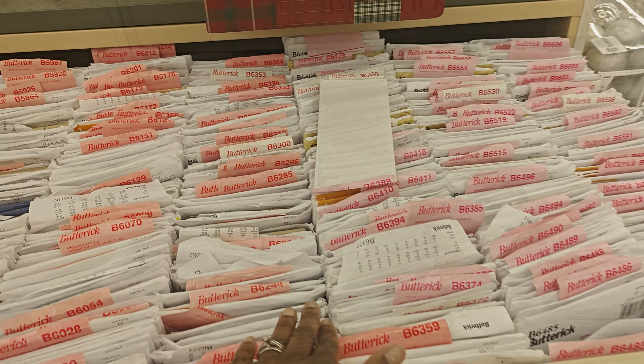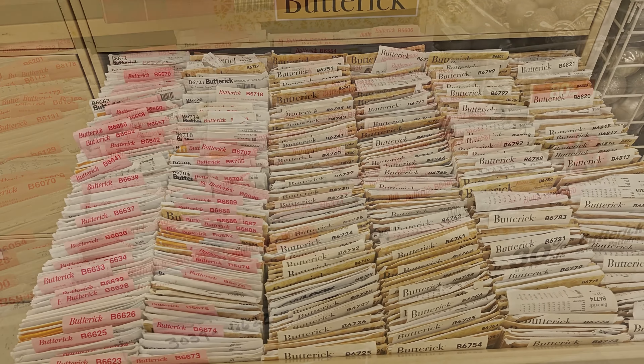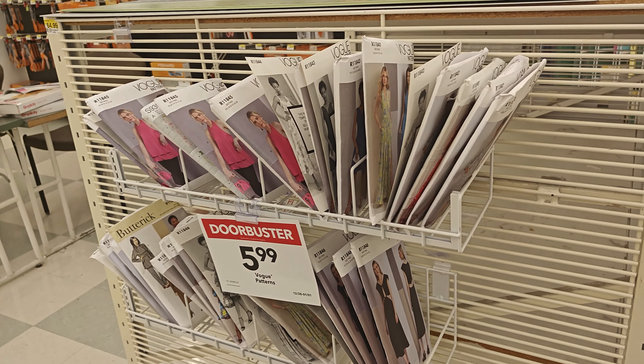Now grab your favorite Butterick patterns for just $1.99. And yes, you heard me right — Vogue patterns are on sale for $5.99.